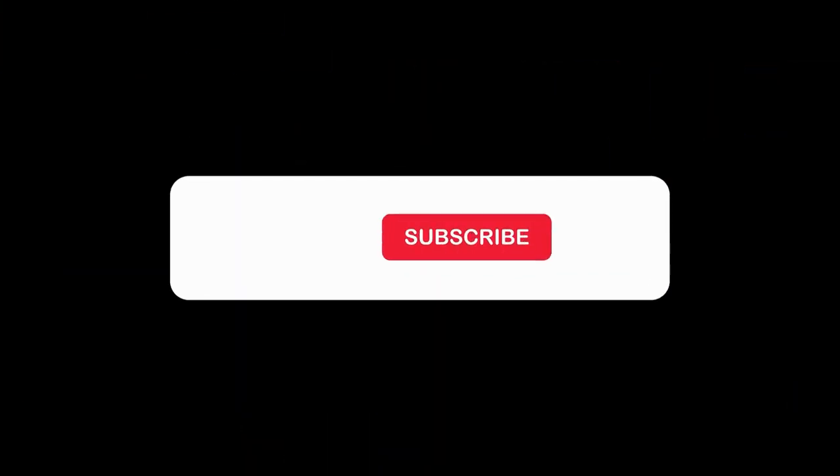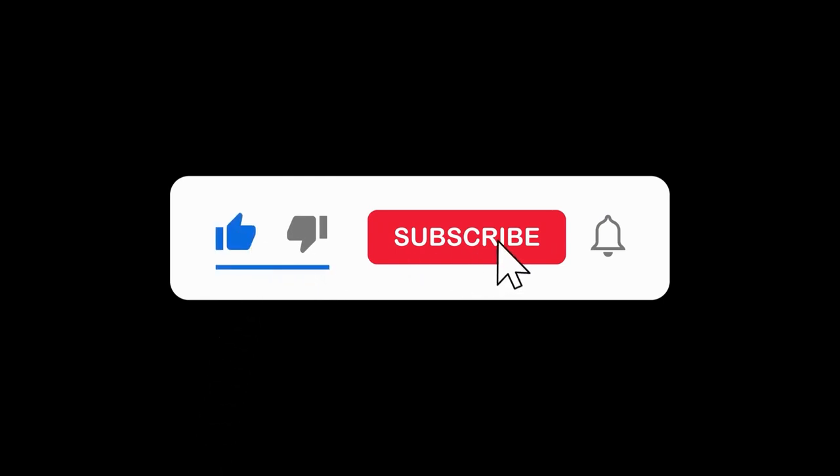Thanks for watching. Be sure to like, comment, and subscribe for more awesome content. Until next time, take care and stay safe.